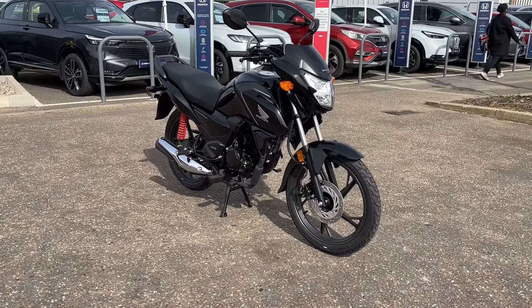Comes with centre stand as standard, for easy storage and good maintenance, but you also have the side stand on there also. So available now — CB125F, John Banks Honda Cambridge Motorcycles.